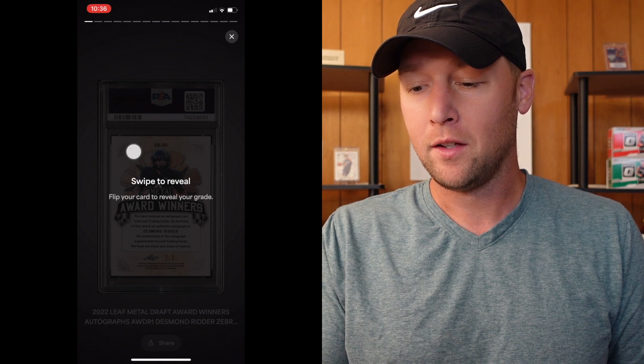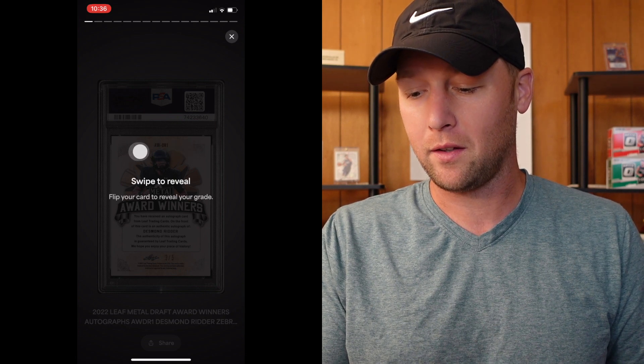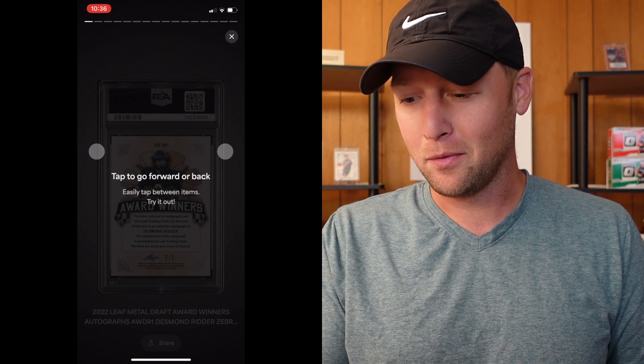It says swipe to reveal — flip your card to reveal the grade. This is really cool, I do like this a lot. I am swiping and it's not doing anything. Tap to go forward or back. This one is a Desmond Ritter and it's a leaf metal auto — it's numbered, I believe that says three of five. Let's go ahead and flip that around and we are starting with a nine. I really like how it shows the back of the card first and you can flip it around and reveal the grade. Super cool.